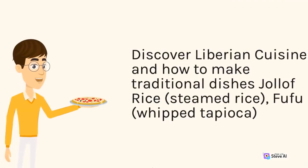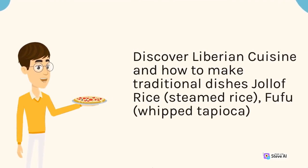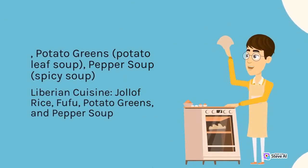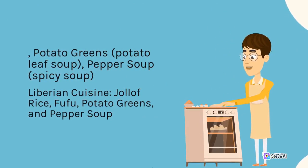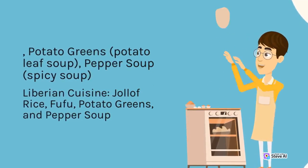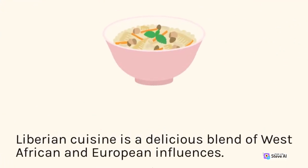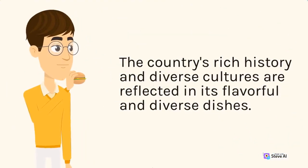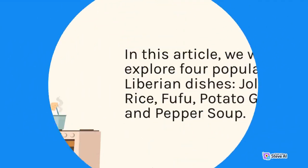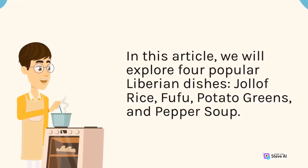Discover Liberian cuisine and how to make traditional dishes — Jollof rice, fufu, potato greens, and pepper soup. Liberian cuisine is a delicious blend of West African and European influences. The country's rich history and diverse cultures are reflected in its flavorful and diverse dishes. In this article, we will explore four popular Liberian dishes: Jollof rice, fufu, potato greens, and pepper soup.